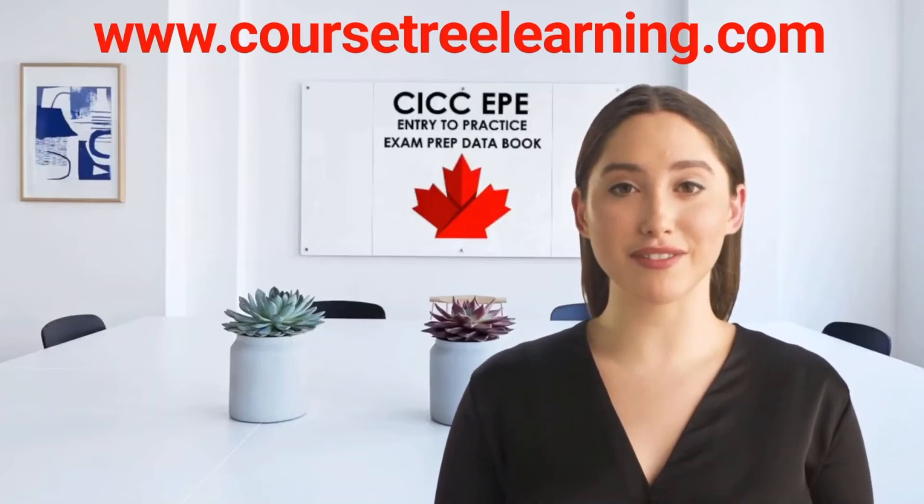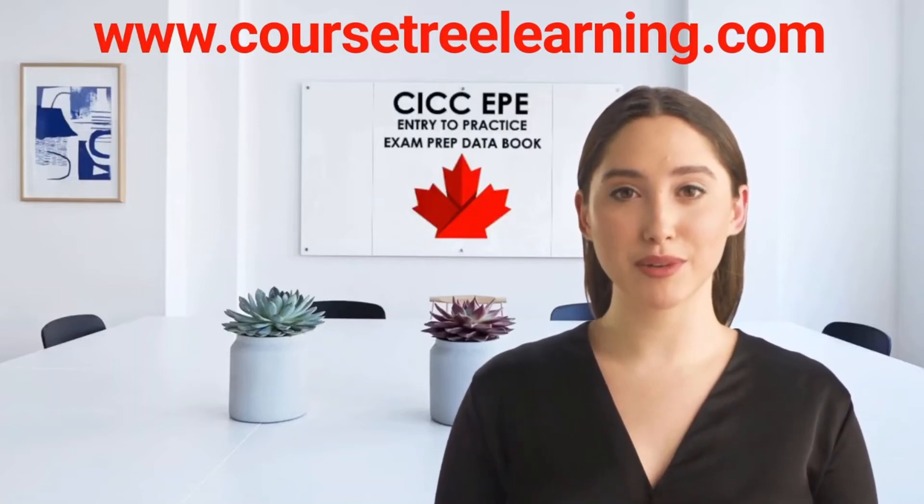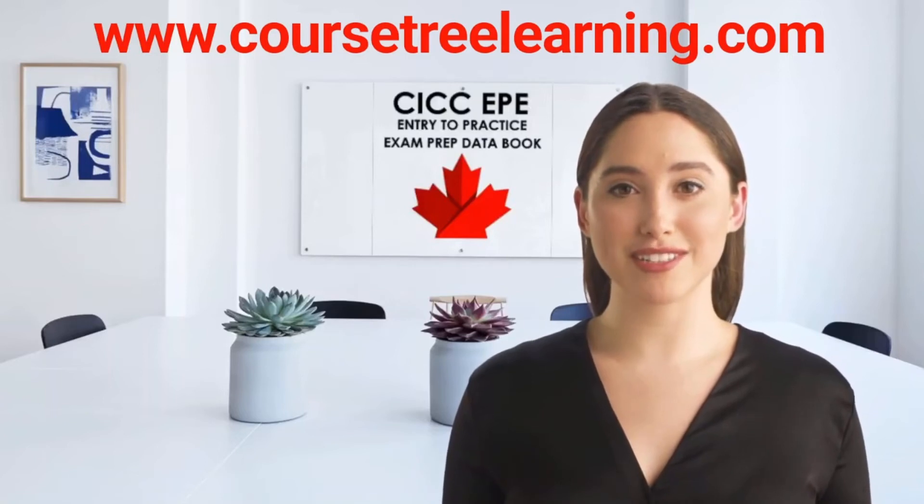You get everything you need in clear, concise, and to-the-point language with helpful diagrams and our Blue Cards memorization system.